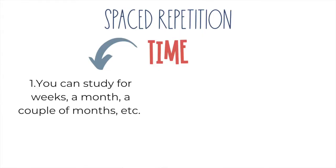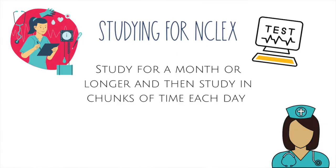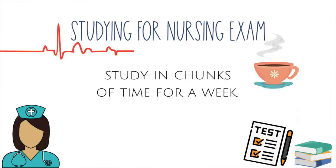The first type of time is when you're studying for like a month for your NCLEX. The second type would be studying for a couple of chunks of time each day. The best part is, depending on what you're studying for, you can use either one of those two types of time or both. If you're studying for NCLEX, you can study for a month. But if you're studying for a nursing exam, it's usually just a week or even less, so you'll need to study for a couple of chunks of time each day.